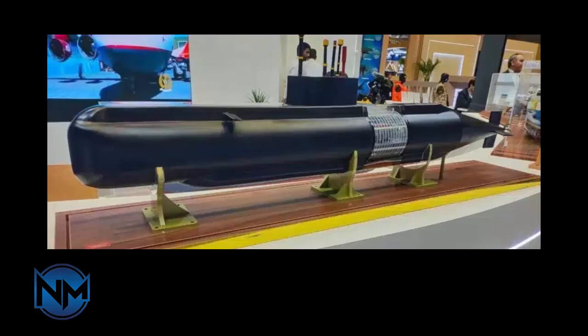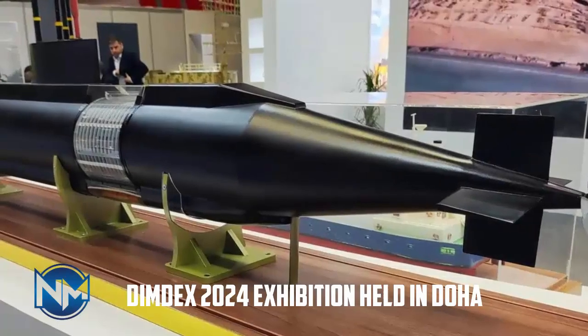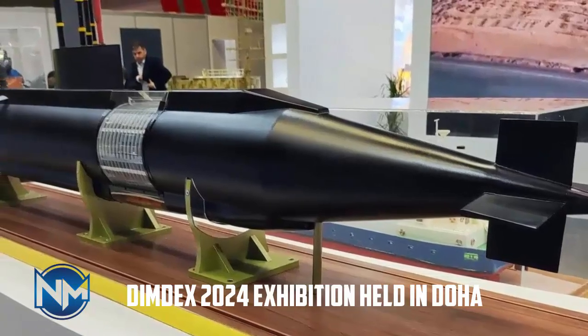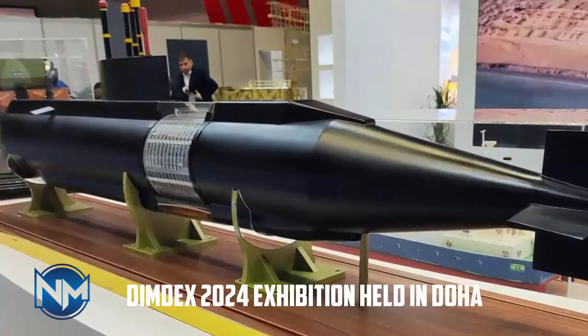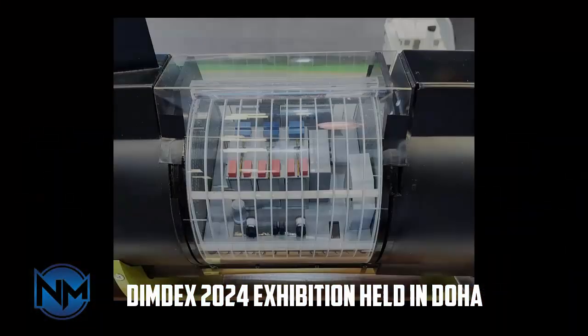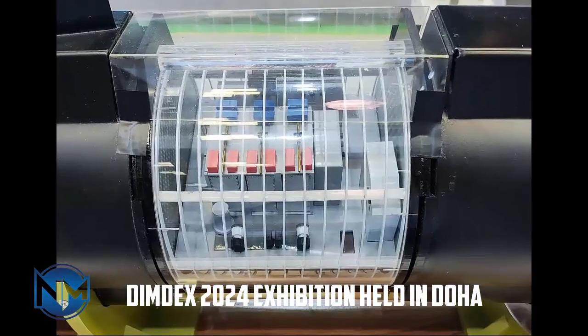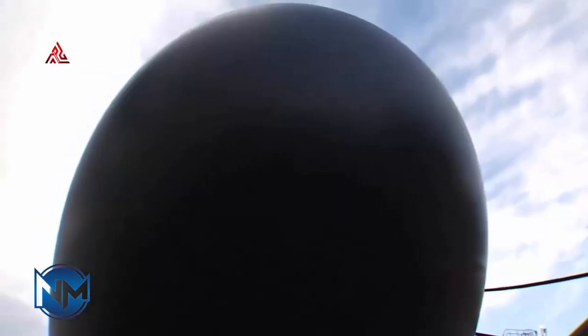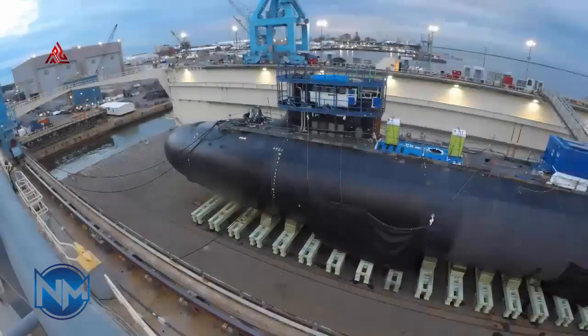At the DIMDEX 2024 exhibition held in Doha from 4 to 6 March 2024, Iran's Defense Ministry showcased the mock-up of a FATA-class submarine fitted with air-independent propulsion. The Iranian Ministry of Defense showcased various new technologies, alongside existing elements across various domains, at its booth during the DIMDEX 2024 exhibition in Qatar. A standout exhibit was the model of the FATA-class submarine.